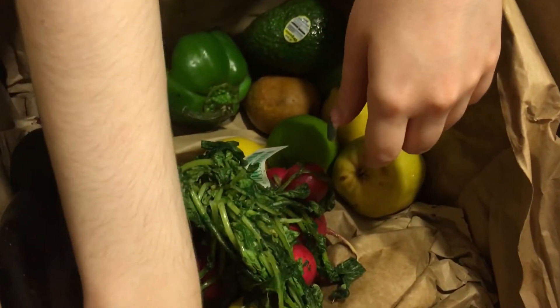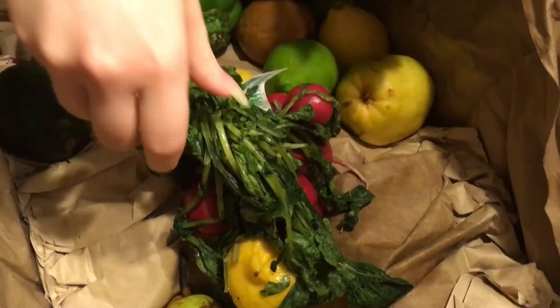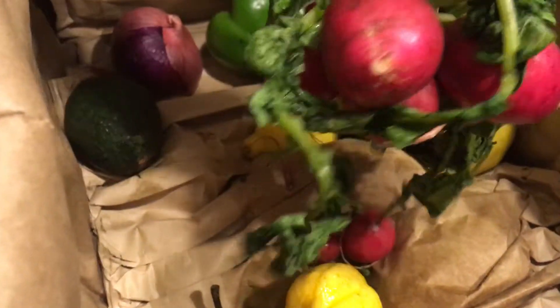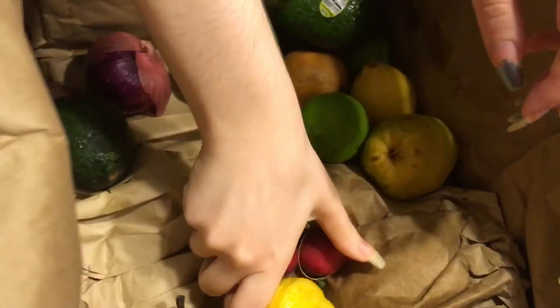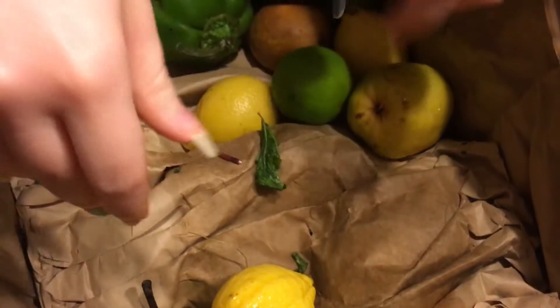Lime. Eggplant. I totally did not order that — it has a big ol' bruise on it. But that's okay. I saw a recipe online a while back about grilled eggplant that I really wanted to try, so that was a nice surprise. Radishes. I do like my radishes. Yeah, you like snacking on them, don't you? Yeah, it's like German candy.